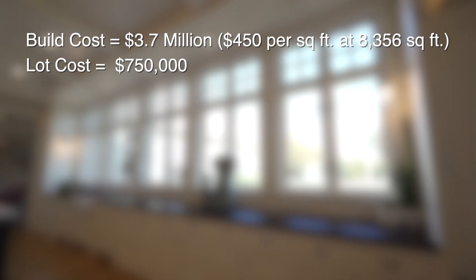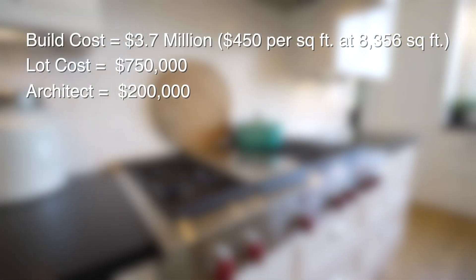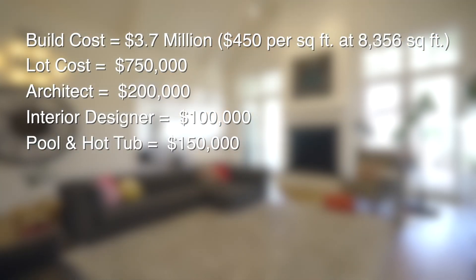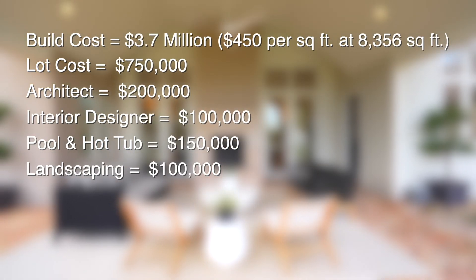Don't forget you've got to buy the lot. Good news for us — the lot next door is actually for sale, listed at $750,000. Then you need to include an architect. A house like this is not designed by a draftsman, it's designed by an architect, and that's going to run you $200,000. Add an interior designer: $100,000. Pool and hot tub: another $150,000. Other landscaping: another $100,000.